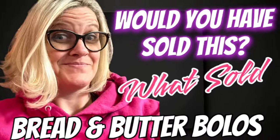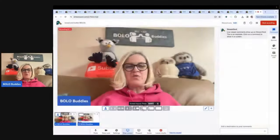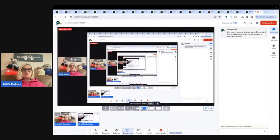In this video, we are going to talk about my bread and butter bolos — items to be on the lookout for, items you can buy low and sell for a profit. I'm going to tell you where I got it, what I paid for it, and what it sold for.